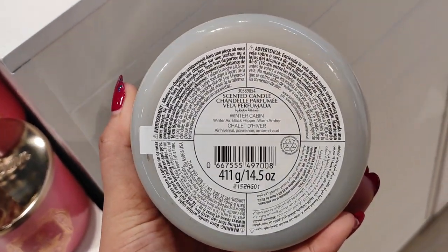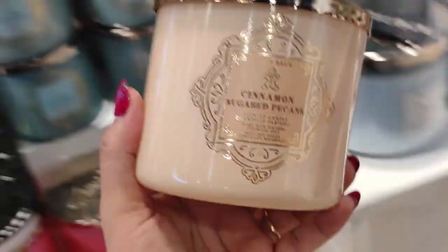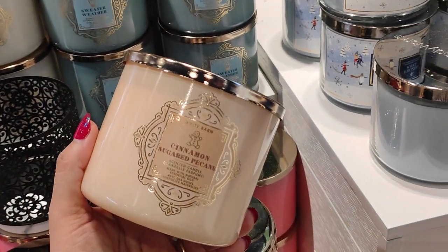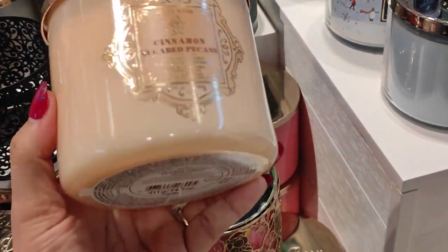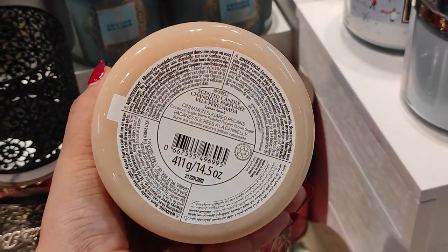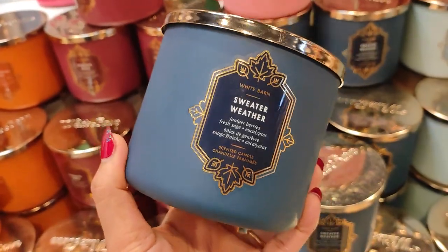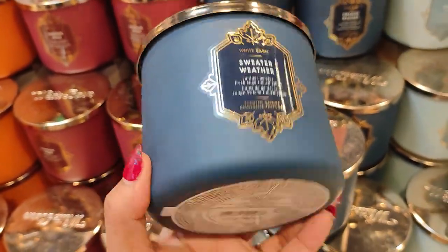Cinnamon Sugar Pecan was the only cinnamon fragrance that I liked so much — all of the other cinnamon fragrances were coming off a little too strong to me. I was liking Sweater Weather so much in the candle form; I do like it in the body care as well.